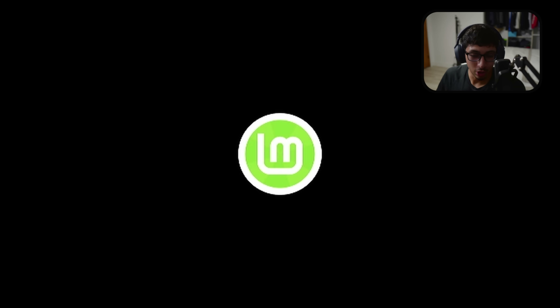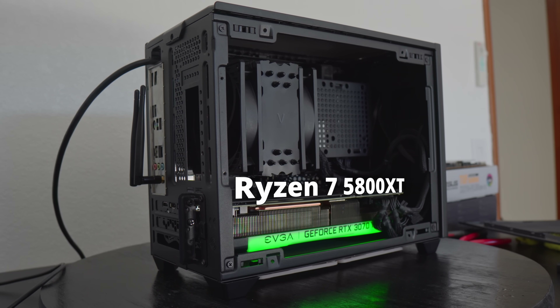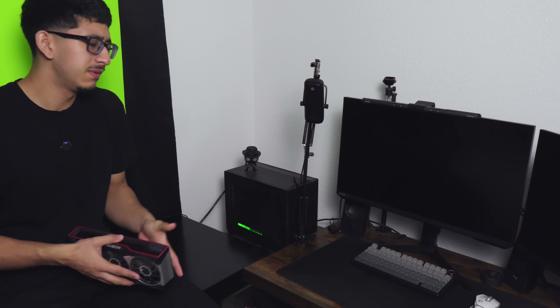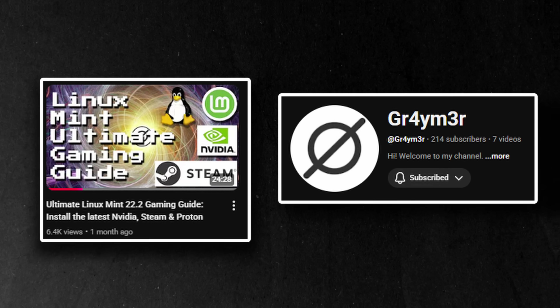The Linux Mint logo appeared and now it was time for the fun part — installing some games. But first, let me cover the PC I'm using. This is an ITX build with a Ryzen 7 5800 XT along with an RTX 3070 Ti. I've heard that AMD graphics cards work best with Linux, but NVIDIA should still be able to run some games. So I loaded up yet another tutorial on YouTube University.